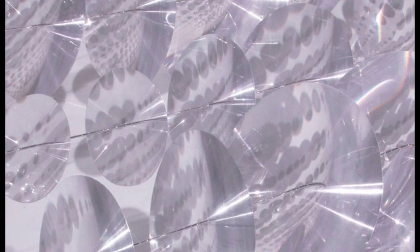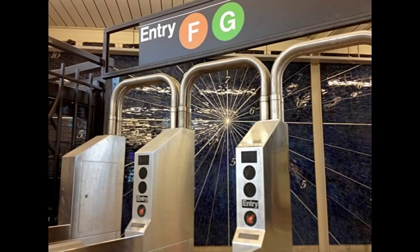Schatz often uses mirrors or mirrored treatments in her art, and materials such as filament and mylar, as she creates art in a variety of media, from sculpture to prints and digital art. Within the Smith 9th Street station, Schatz brings history to life in the contemporary new building.